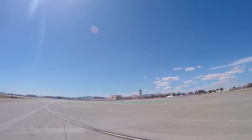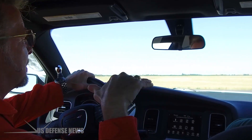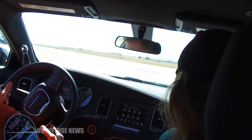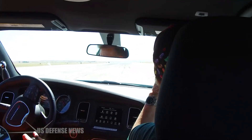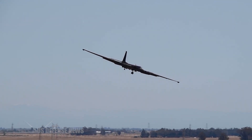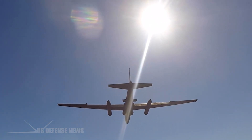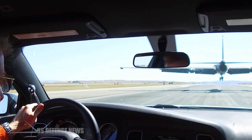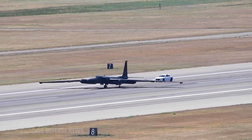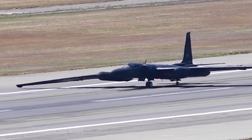The Mobile Officer's duties begin long before the aircraft touches down. During pre-flight operations, the Mobile observes the entire start-up sequence, watching for safety issues and ensuring ground crew members are clear before the aircraft taxis. Once the U-2 reaches the runway, the Mobile performs a final safety sweep, removes the pins that secure the pogo wheels in place, and removes the pilot's ejection seat safety pins. As the aircraft begins its takeoff roll, the Mobile watches to ensure both pogo wheels fall away cleanly, alerting the pilot if one becomes stuck.